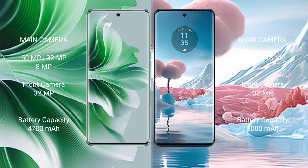The Motorola Edge 40 Neo comes with 8GB or 12GB RAM, 256GB or 512GB internal storage, a MediaTek Dimensity 7030 processor, and a Mali-G610 GPU.